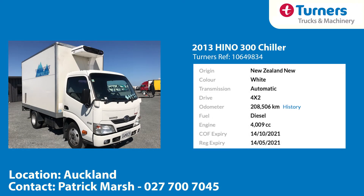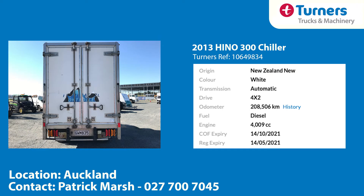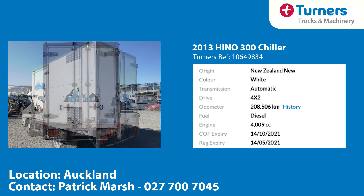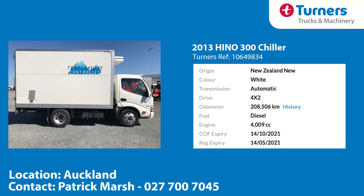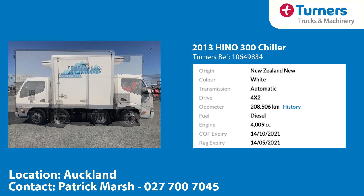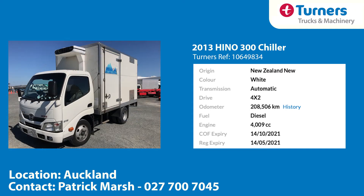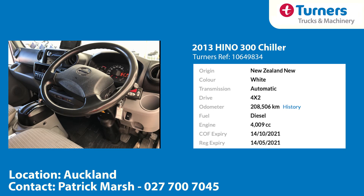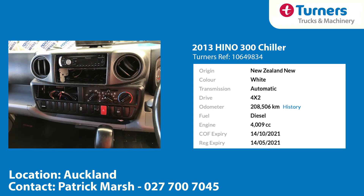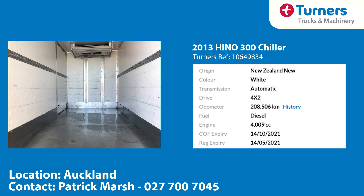Our third unit today is a 2013 Hino 300 series box body chiller truck. This little rig will make the perfect supermarket delivery wagon, with its 3.4m long body and a height of 1.980m. The chiller powers up and after just 10 minutes of run time was at 9 degrees Celsius. This is a tidy unit with usual work wear, and will look fantastic with new signage and graphics. Definitely a great little town-and-around delivery rig, with a punchy 4 litre diesel engine and automatic transmission.